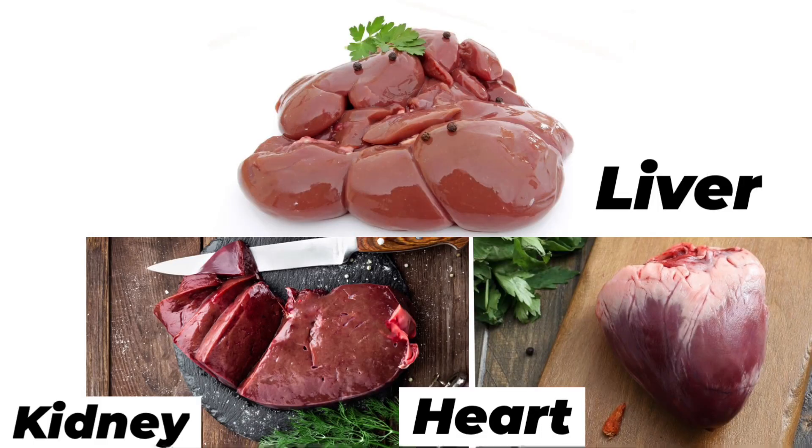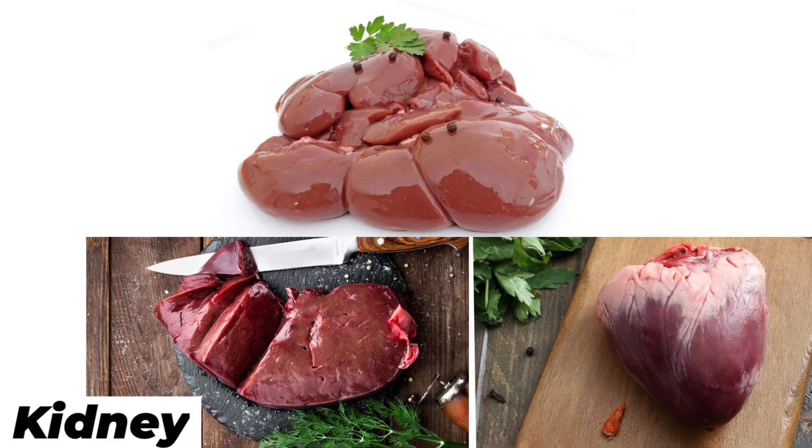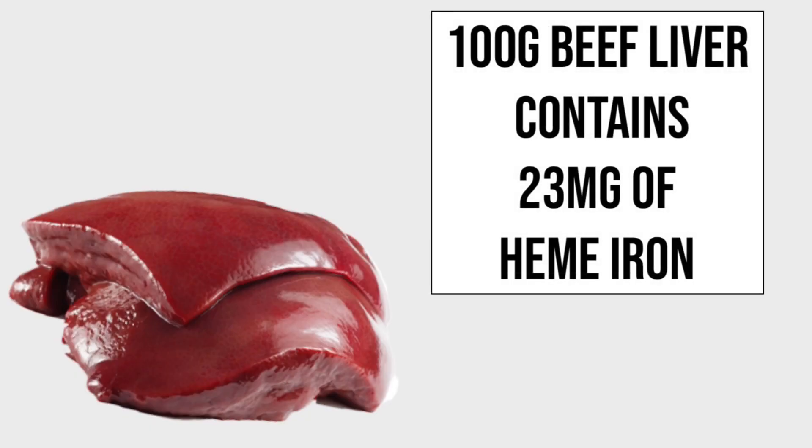1. Organ meat: Organ meat like liver, kidney, and heart are the best source of iron for the body. 100 g of beef liver contains 23 mg of heme iron.